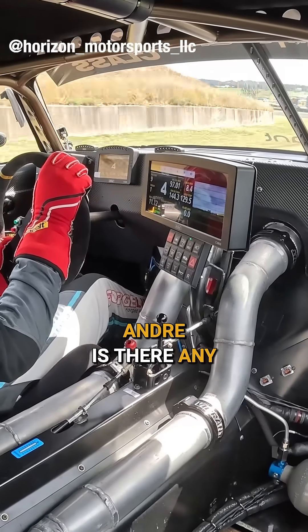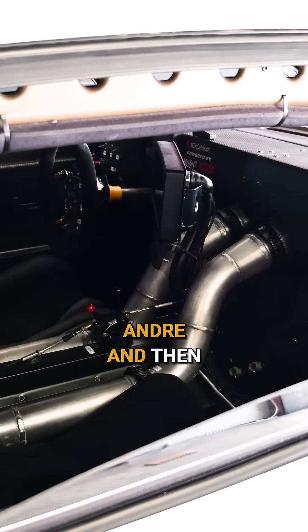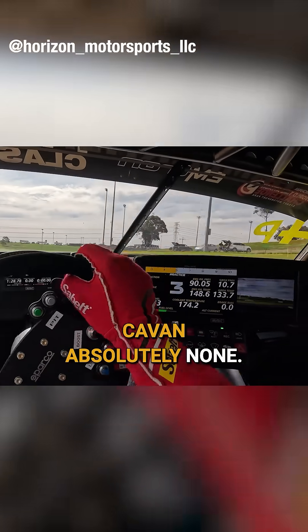Is there any disadvantage in terms of the distance for the exhaust manifold run to the turbochargers and then the charge pipes back to the engine — any disadvantage in terms of boost response? Zero. Absolutely none.